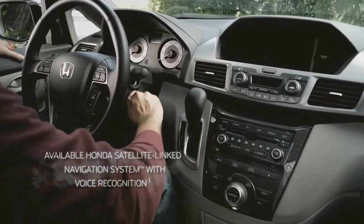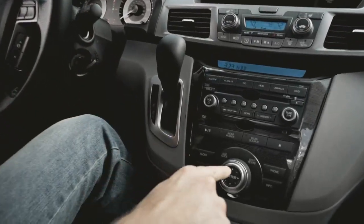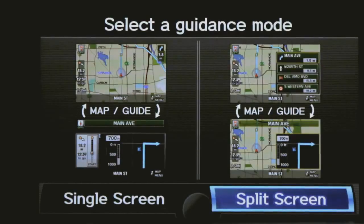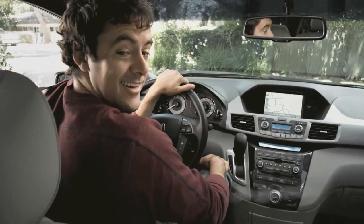The driver's seat is surrounded by a dazzling array of technology, like some science fiction command center. A super easy to use science fiction command center.